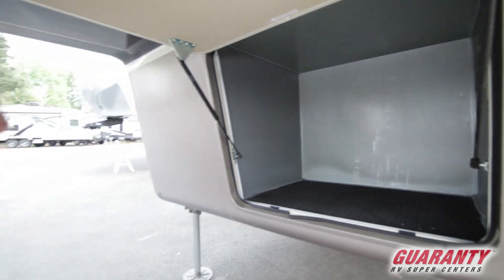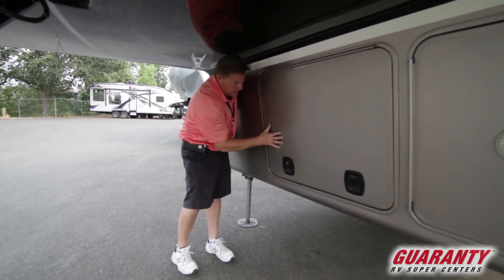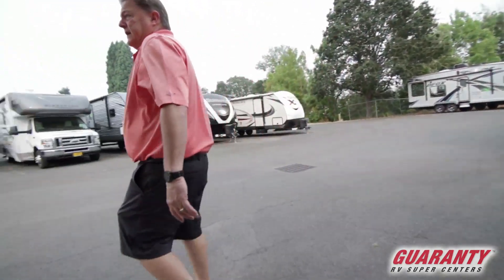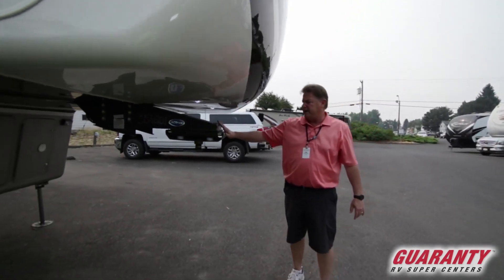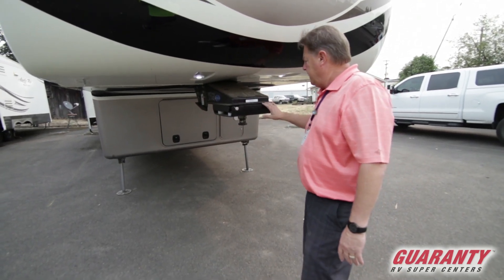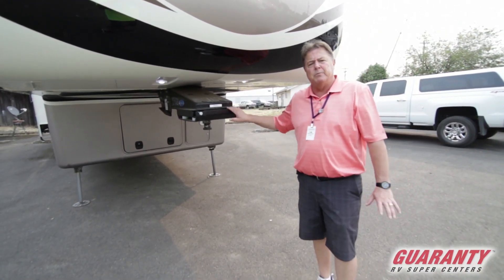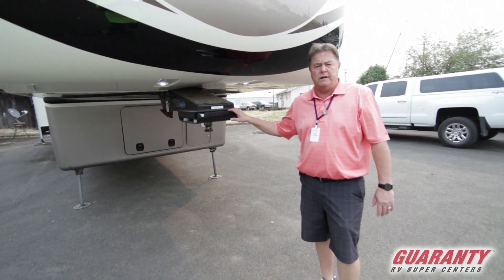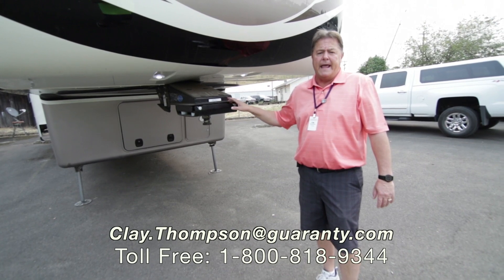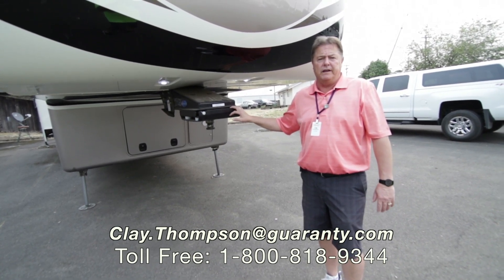You'll notice this one is prepped for a generator — it already has the metal box in there — or it can be used as extra cold storage. It has rock protection sprayed on the front and then painted over so chips won't damage the fiberglass. It has the upgraded More Ride pin box, which is very nice — if you've pulled many fifth wheels, you'll know that this More Ride rubber cushion pin box works very well for heavier fifth wheels. That about wraps it up on this Mobile Suites today. If you have any questions, feel free to call me direct at 541-979-1770. My name is Clay Thompson with Guaranty RV Center, and I do specialize in the Mobile Suites products. Give me a call — thank you and have a great day.